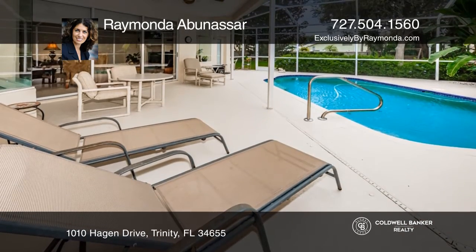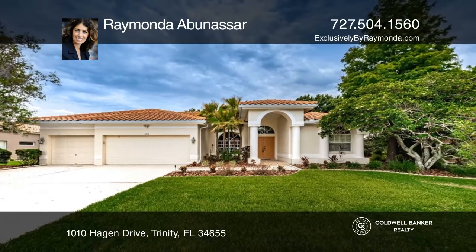Relax on the deck overlooking the huge yard. Raimonda Ebenasser can tell you more.